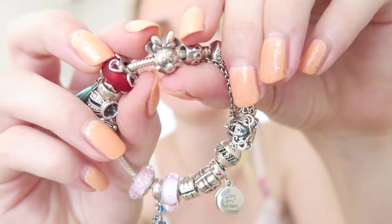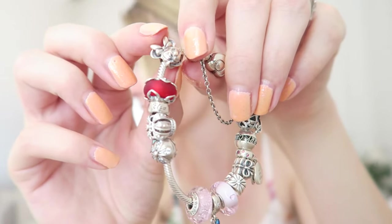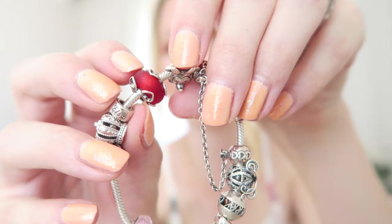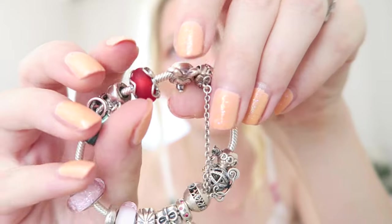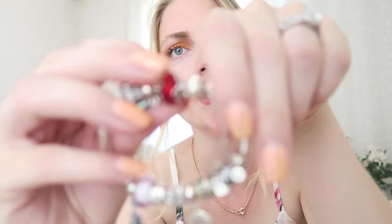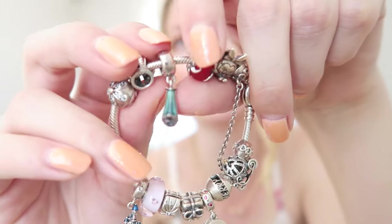The first charm I have on here is Minnie, and I absolutely love Disney. This was actually the first Disney charm I got, back in 2018 when they started selling them here in Europe — very cute. Next to Minnie I have this beautiful red Murano with hearts all around the side: four hearts on each side. It's a matte charm, not shiny like most Muranos, and I think the red color goes really well with the Disney theme.